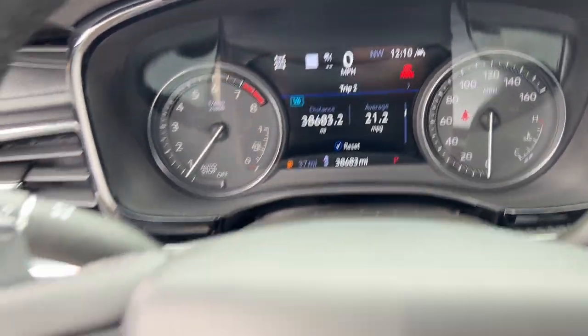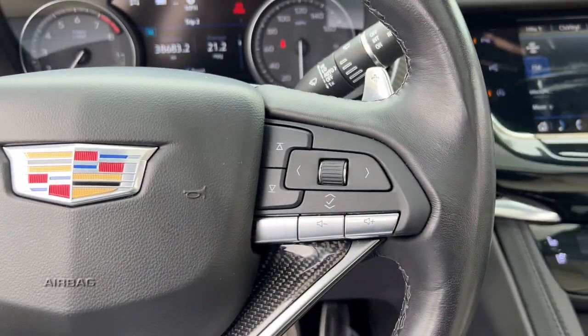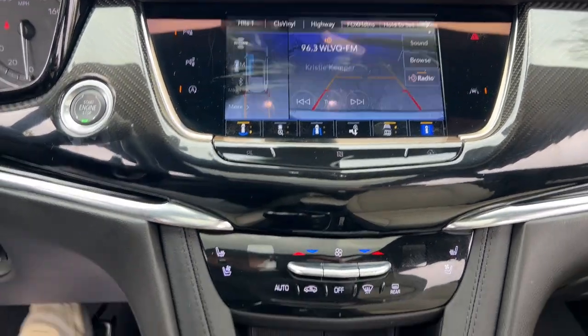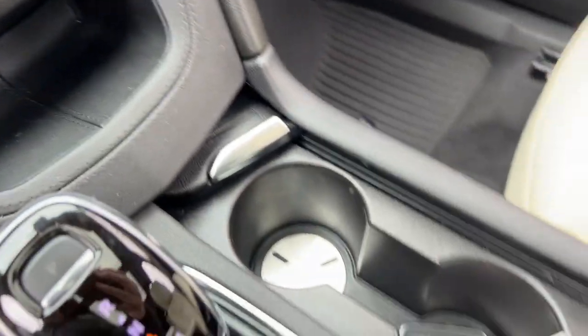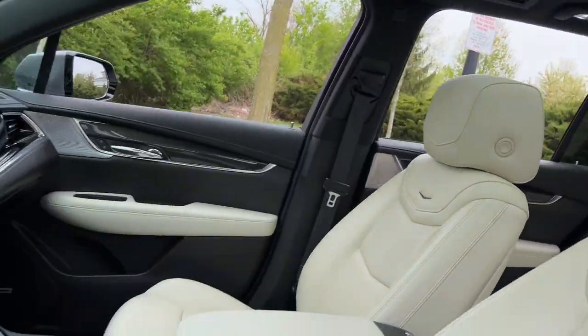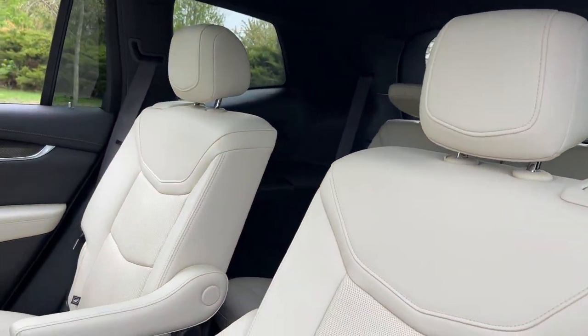The following are some of this vehicle's highlighted options: wireless Apple CarPlay and Android Auto, head-up display, navigation system, moonroof, keyless entry, rear camera mirror, heated mirrors, power liftgate, and heated rear seat.